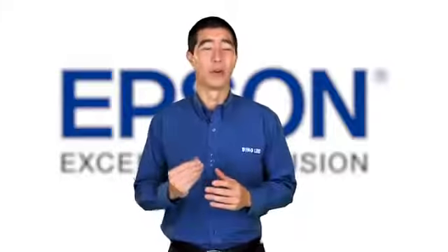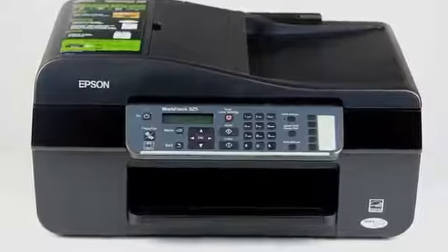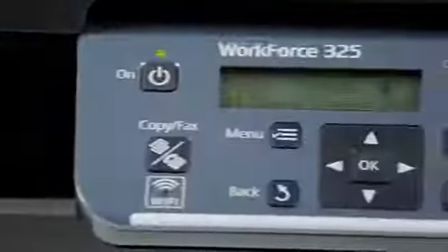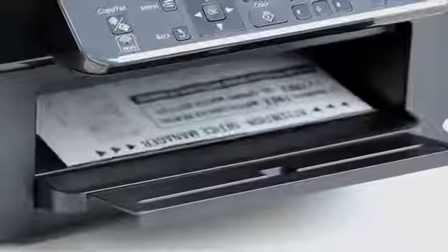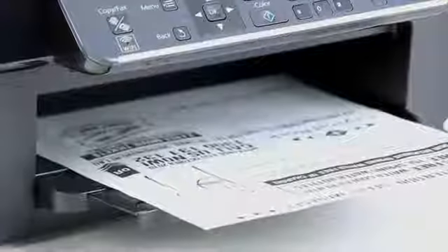If you're looking for an affordable and reliable multi-function printer and fax, look no further than the Workforce 325 from Epson. Business is all about productivity, and this printer can print draft copy black and white documents at 34 pages a minute, freeing you for more important tasks.